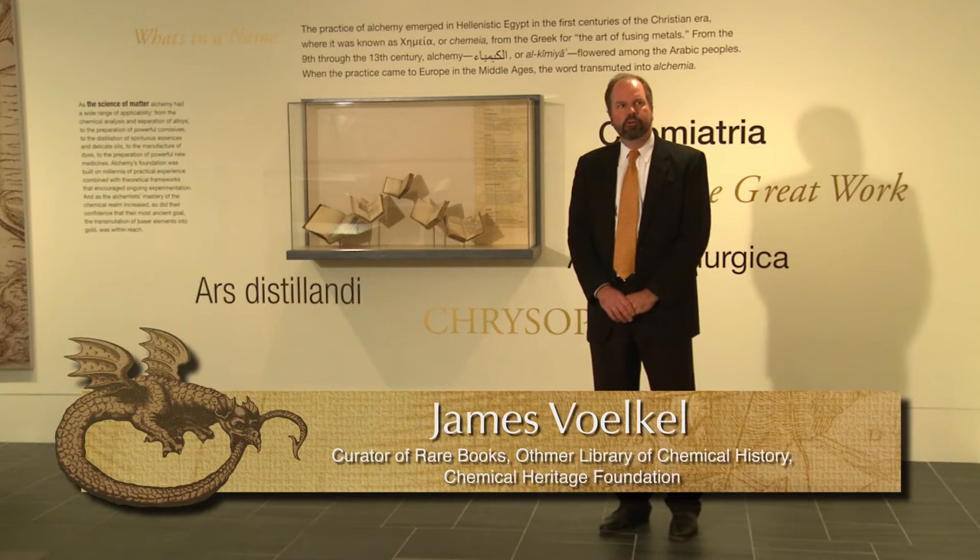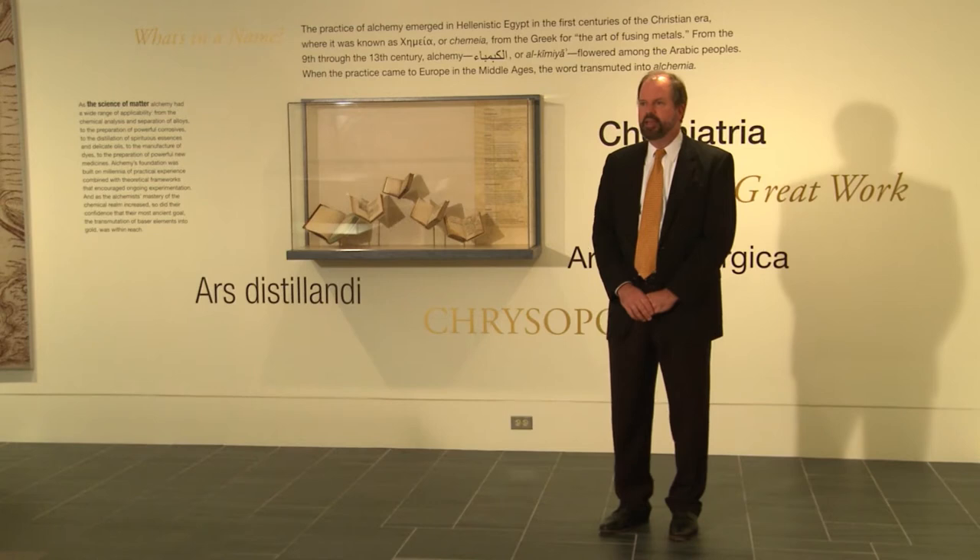I'm James Voeckel. I'm the curator of the Alchemical Quest. The Alchemical Quest is an exhibit here at the Chemical Heritage Foundation, which is meant to showcase some of our rare book collection.